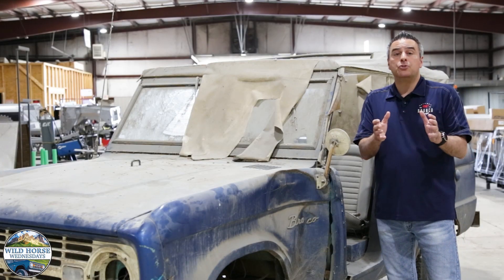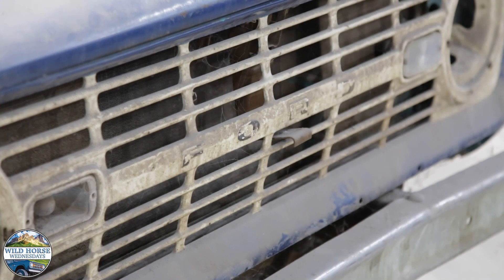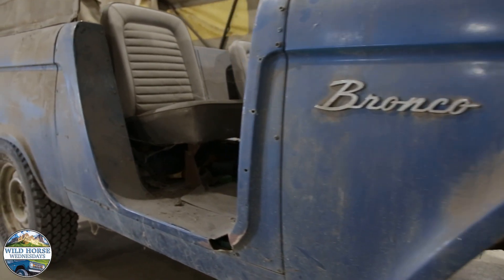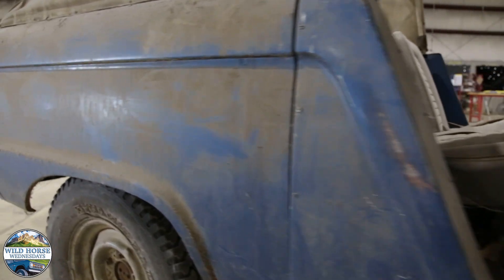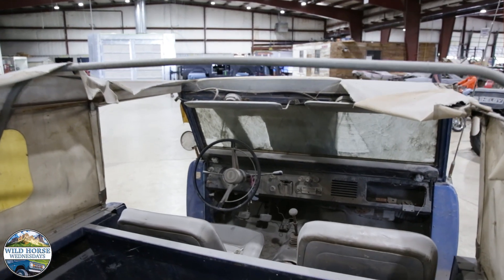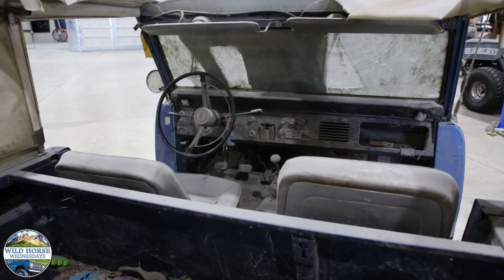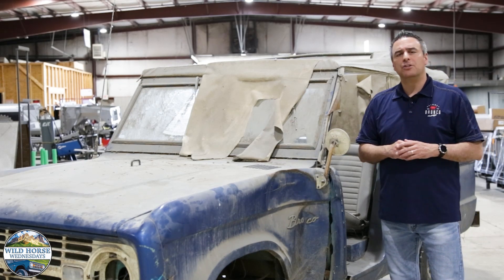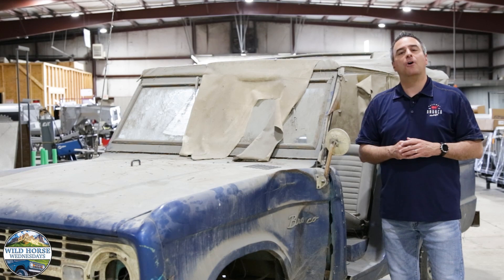This is an example of a Roadster Bronco — a U13. We consider this the original side-by-side used by ranchers and farmers across America. It's got a small bed in back, it's got two seats, no doors, and you could jump in the driver's seat, turn the key with it in gear, and it starts and drives away. The perfect utility vehicle for the farm or ranch.